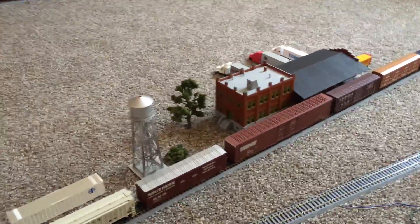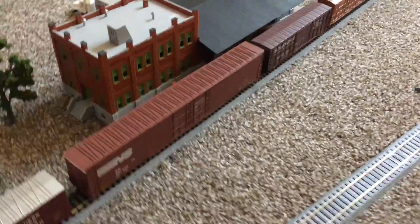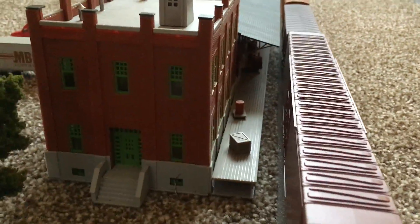Here I got my Warner Street freight terminal. It's done, but I gotta weather it. I weathered that roof a little bit, but I put a lot of details on the loading dock — you got a forklift and stuff under there, if you can only see that.